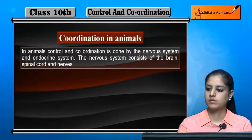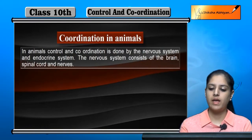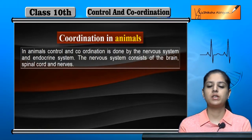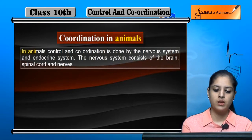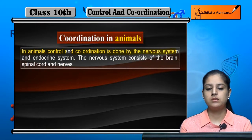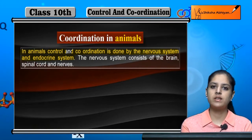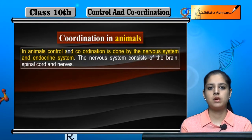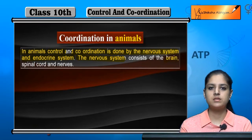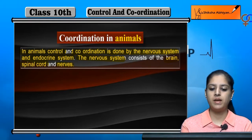Now let us discuss coordination in animals. Coordination in animals is done by the nervous system and endocrine system, which perform control and coordination. The nervous system consists of the brain, spinal cord, and nerves.